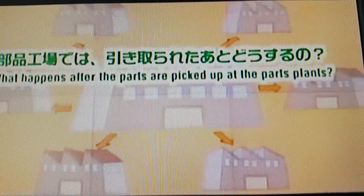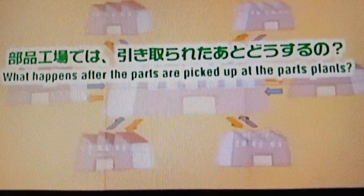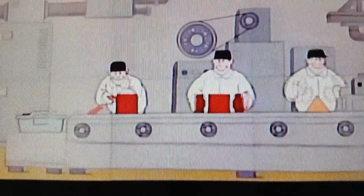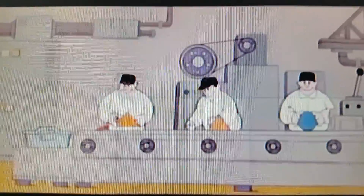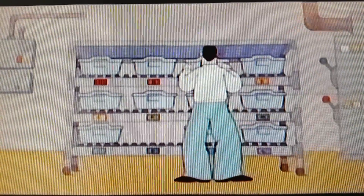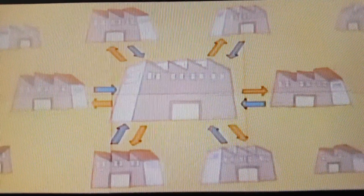But what does the supplier do after it replenishes the parts — doesn't it run out of inventory? The supplier then produces exactly the same number of parts that were pulled from its inventory, replenishing its stocks too. The parts manufacturers use flowing lines as well, making a few of each kind of part as they are needed. And when the supplier pulls components or materials from inventories to make new parts, it sends kanban to its suppliers further downstream to replenish its stock too.